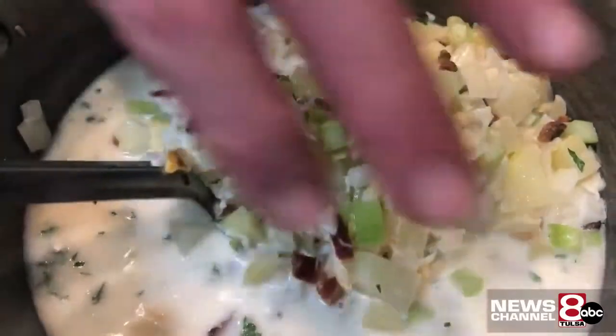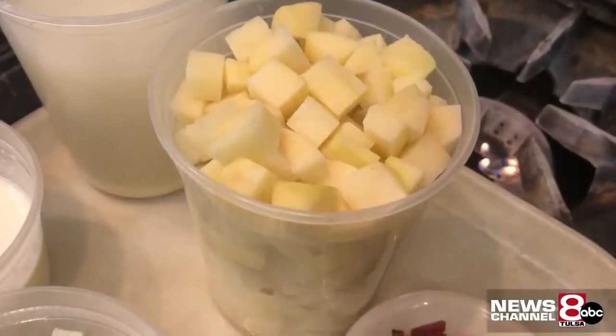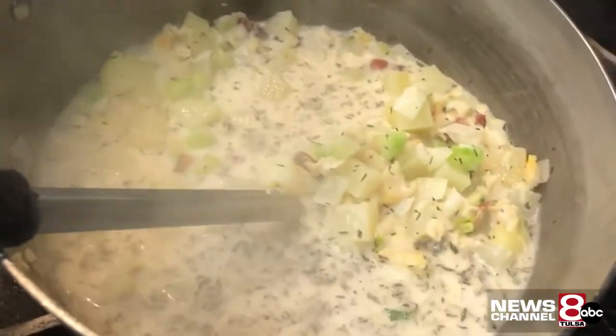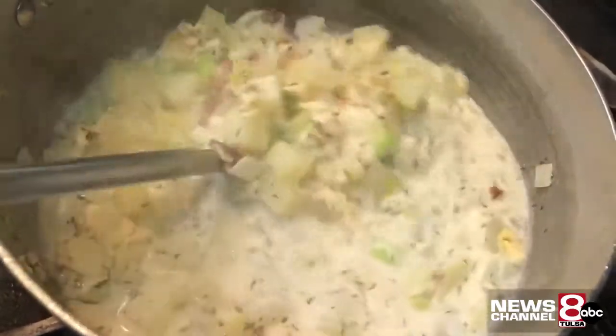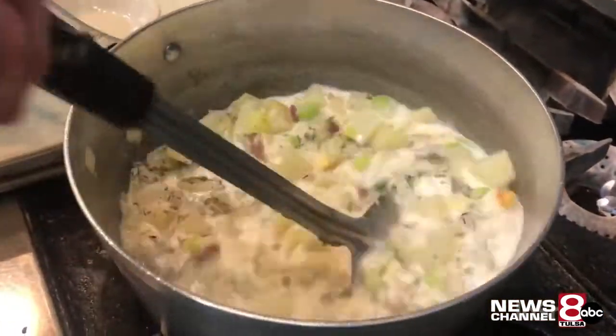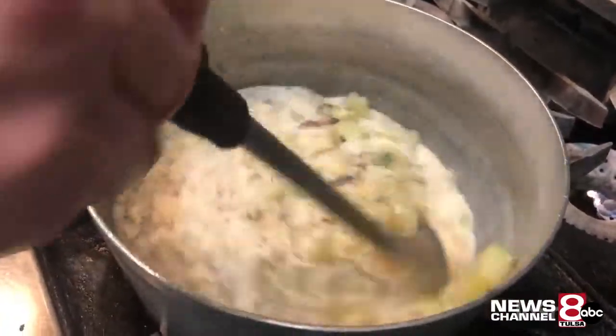He calls his chowder traditional, with potatoes, onions, clams of course, and celery. The only spices he uses are cayenne and thyme. That's it — the only two spices in theirs, and people go crazy.